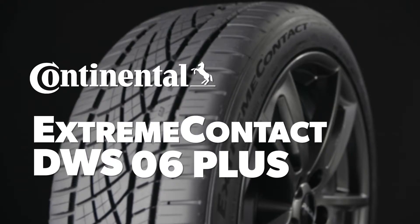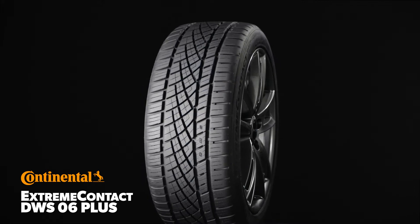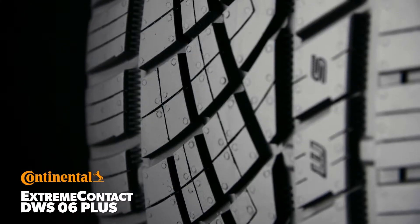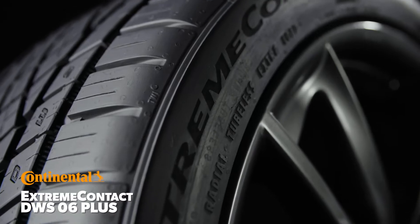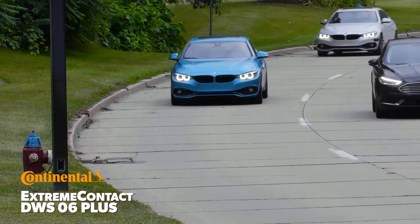The Continental Extreme Contact DWS-06 Plus is designed to improve upon key metrics of its predecessor, like dry and wet braking and handling, while retaining civilized on-road performance and providing additional confidence in light snow. In our on-road testing,